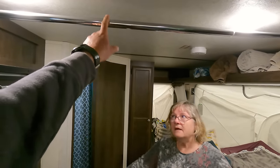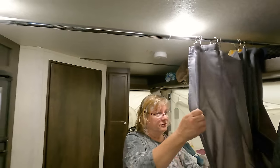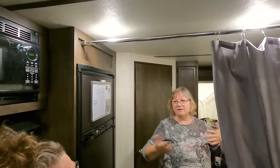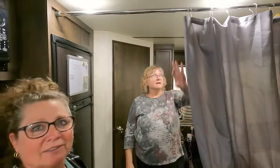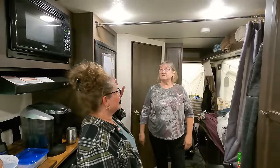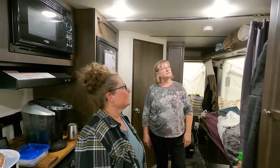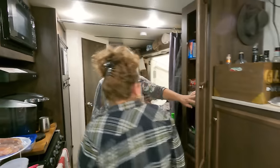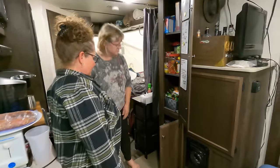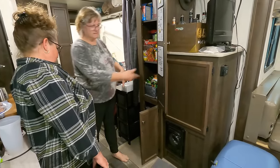We put a tension bar up there — it's just a shower bar from Dollarama and a shower curtain. So this becomes our change room when we have company — they come back here and can change. It's spring loaded so you can tighten it. Do you take it down when you travel? It stays up all year round — I just take the curtain down for the winter so the mice don't eat it. This one also has pantries — tea towels and whatever. Nice.